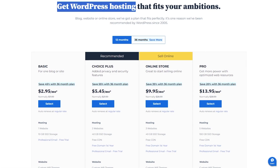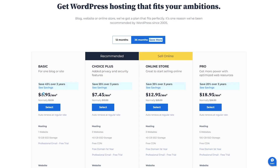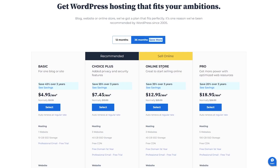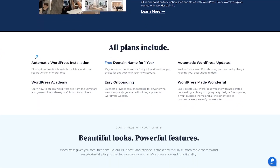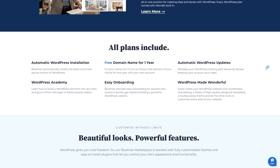For WordPress hosting, Bluehost offers specific plans optimized for WordPress websites. The basic yearly plan starts at around three dollars a month, or about five dollars a month for the three-year plan. The Choice Plus plan is a little more than five dollars a month for the yearly plan and a bit more than seven dollars a month for the three-year plan. The Pro plan runs around 14 dollars a month for the yearly plan and about 19 dollars per month for the three-year plan. These WordPress hosting plans come with automatic updates, enhanced security, and pre-installed WordPress.